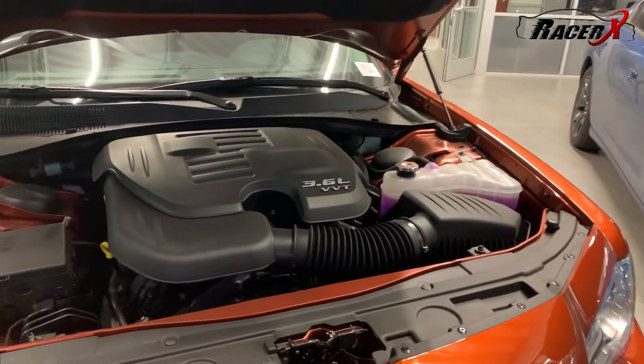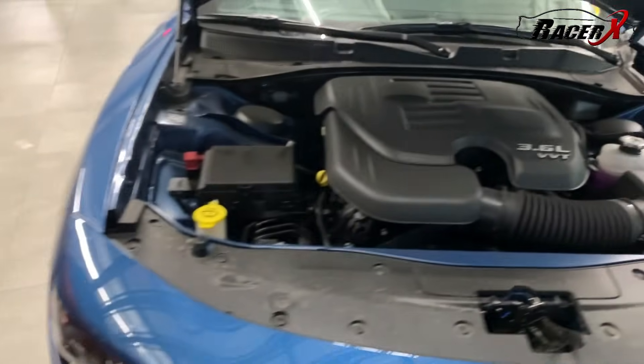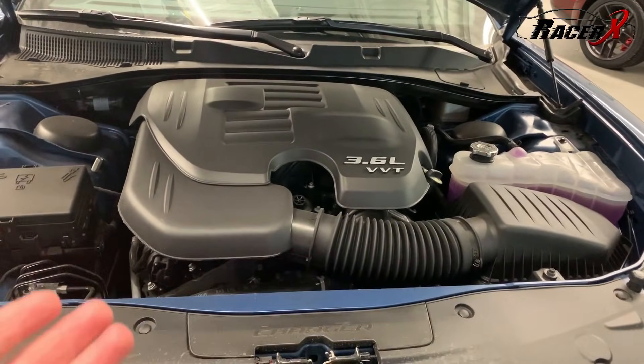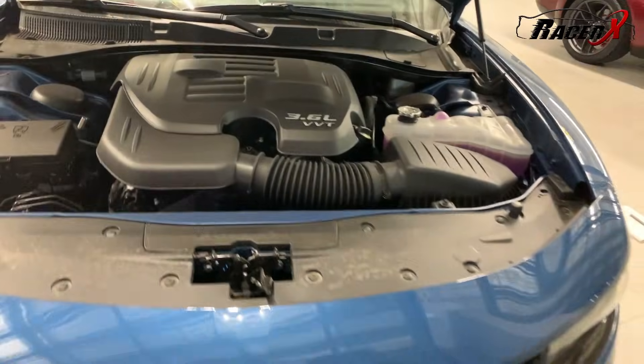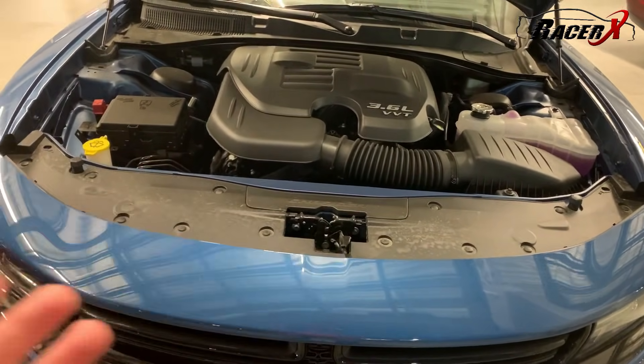In the Charger you go to the GT, which is also fitted with the Pentastar, then you've got the R/T, then you jump up to the Scat Pack, then the Hellcat, the new Hellcat Widebody, and they're making the new Redeye Hellcat in the Charger. So lots of trim levels available. Now, both of these vehicles — the Chrysler 300 Touring and the Charger SXT — come with that V6 Pentastar, which puts out right around 292 horsepower. If you get the GT in the Charger, you get 300 horsepower, but they're all very close horsepower-wise.